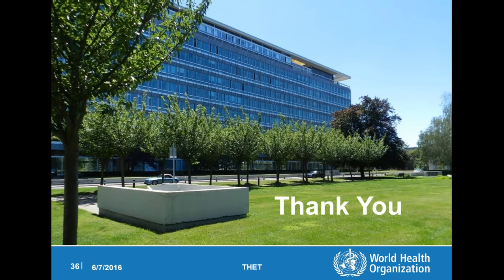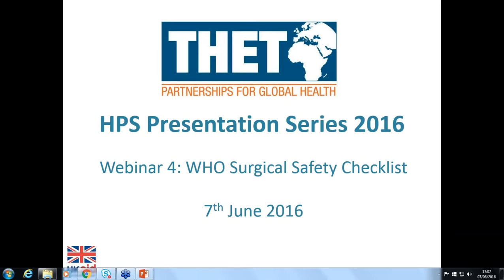And with that, thank you. Great, thank you very much, Walt. Thanks for a really informative presentation — it was great to get that broader, high-level view of the environment which some of these projects are working in, and the background from the WHO perspective on the work they're doing around this.